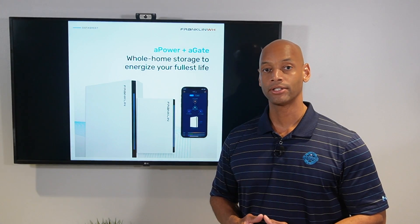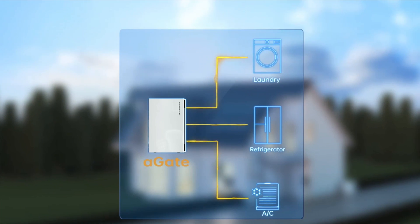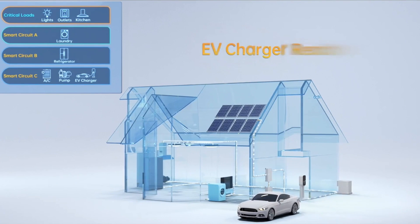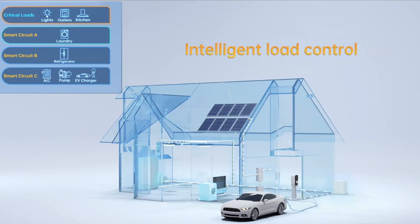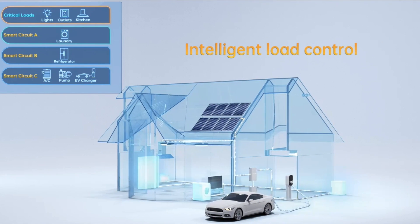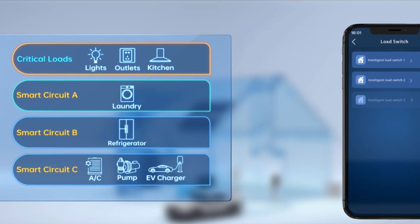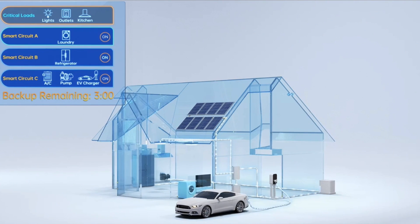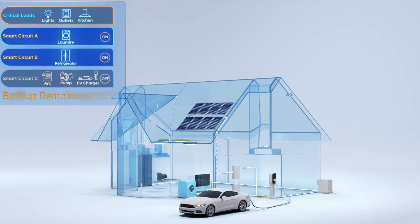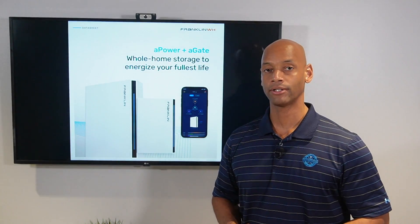A typical configuration might have your home electric vehicle charger connected on the 80-amp circuit. You can configure the Franklin whole home backup to automatically shut off the vehicle charger when it switches to backup power mode. You don't want to be discharging from your home battery just to charge your vehicle battery, which isn't able to do anything for you in terms of backup power.